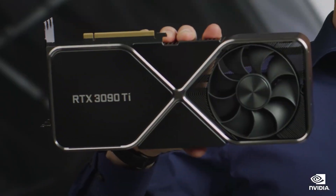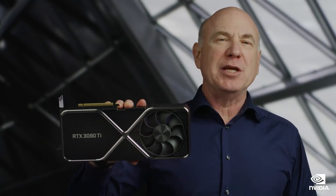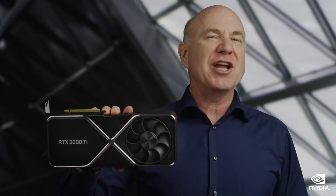NVIDIA teased us with a new graphics card, the mighty GeForce RTX 3090 Ti, back at CES in January, and now it's here.